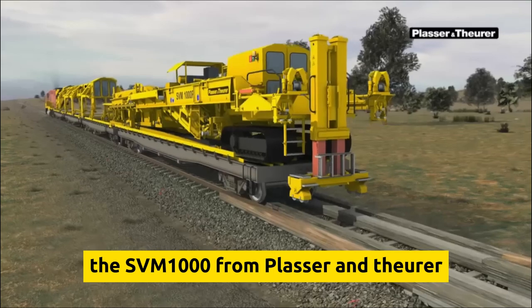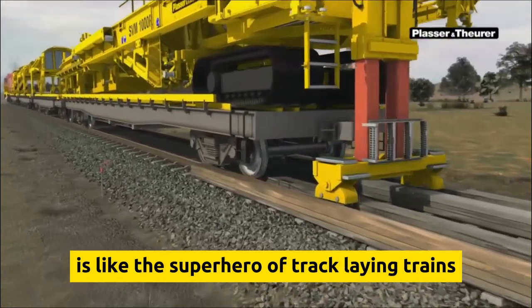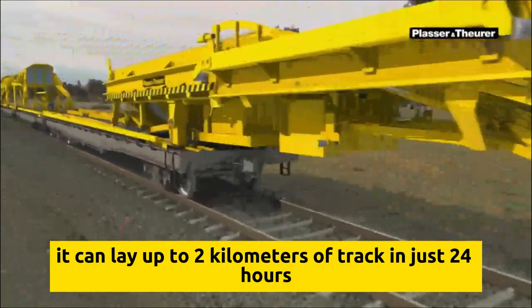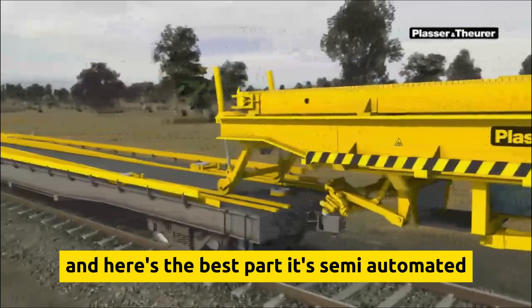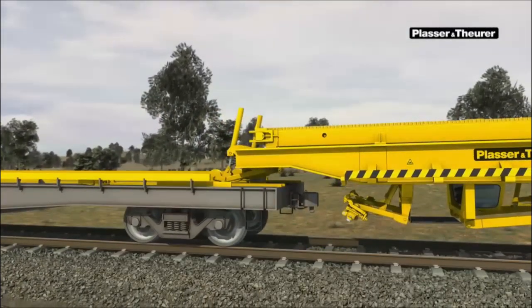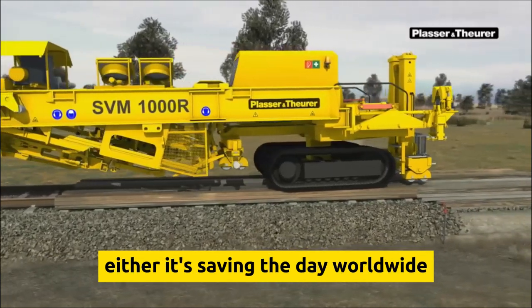The SVM-1000 from Plasser & Theurer is like the superhero of track-laying trains. It can lay up to two kilometers of track in just 24 hours — that's like giving a marathon runner a jetpack. And it's semi-automated, so it's like having a super-efficient sidekick helping you out. This beast of a machine isn't just some local hero either — it's saving the day worldwide.